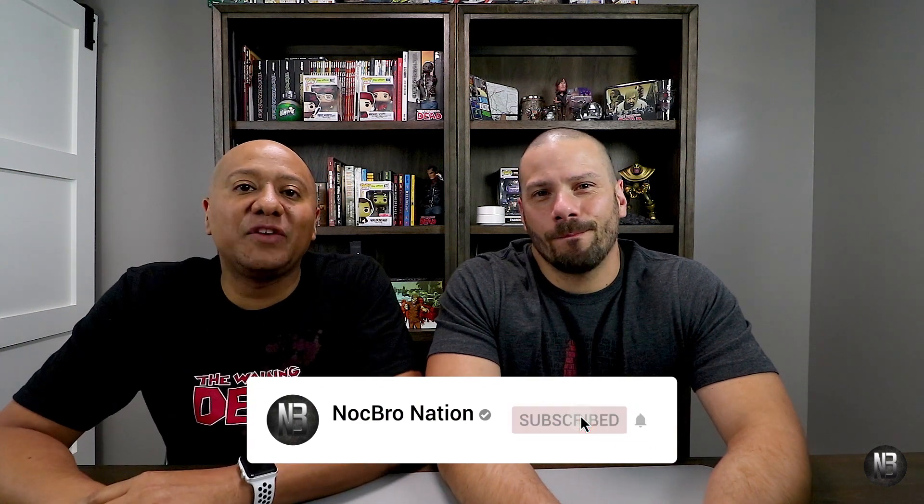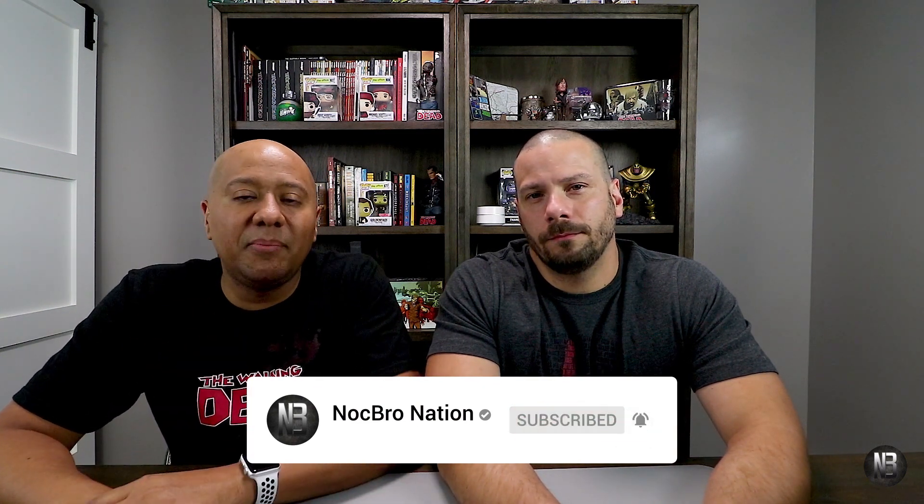October 11th cannot get here soon enough. Make sure you guys give the video a quick like if you enjoyed. Subscribe to our community, hit that bell so you're always notified. Check out our other content on the channel. Thank you guys so much for watching and checking in. I'm Jarrell, I'm Josh, we're Knockbro Nation — we're out.